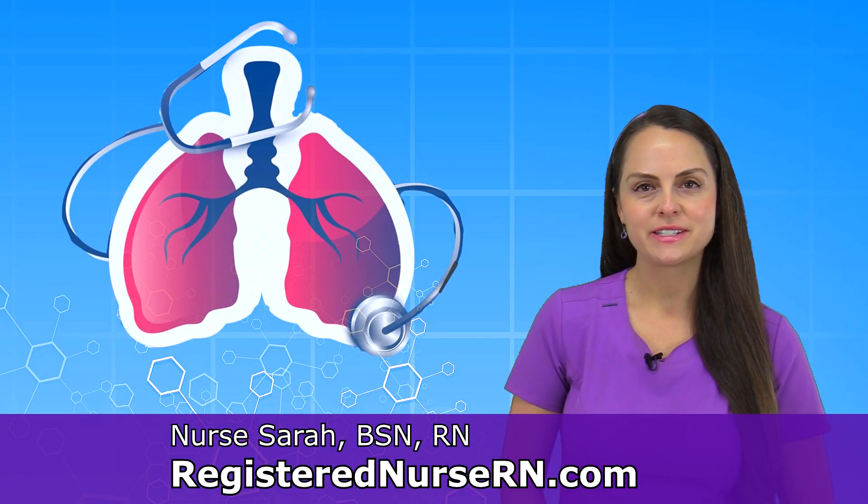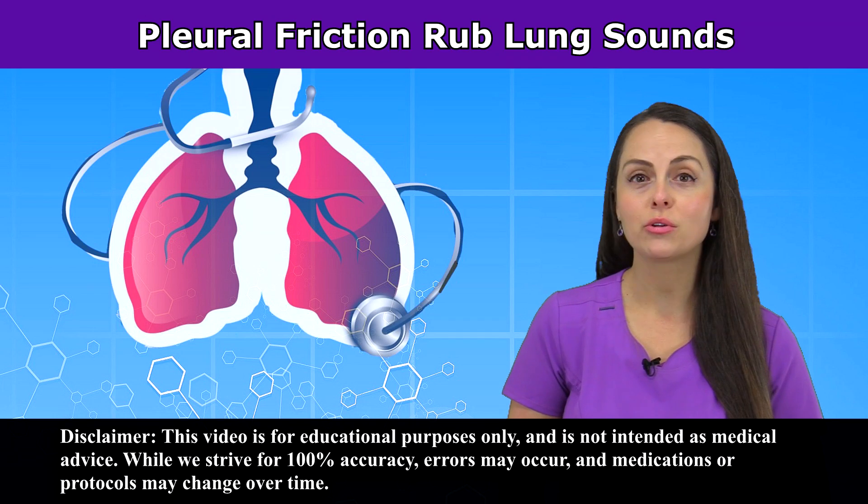Hey everyone, it's Sarah the Registered Nurse from RN.com. In this video I'm going to be reviewing the lung sound known as pleural friction rub. First, let's listen to some audio of what a pleural friction rub may sound like.